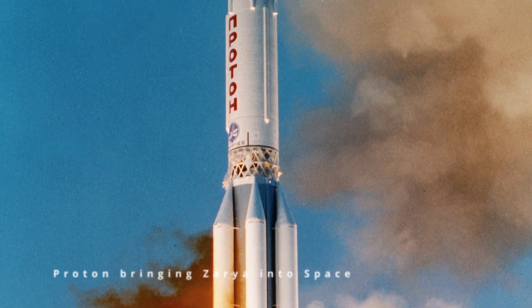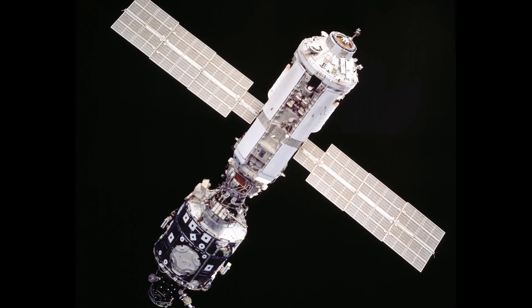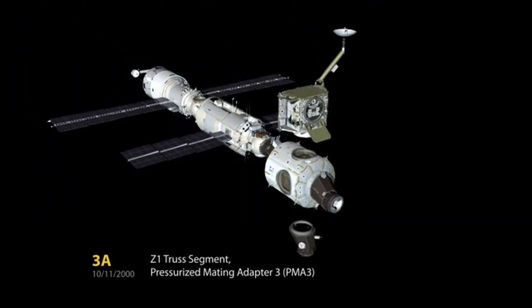Zarya, which means sunrise in Russian, was launched on November 20, 1998, and was the first component of the ISS to be placed in orbit. The module was designed and built by the Russian Space Agency, with funding from the United States.